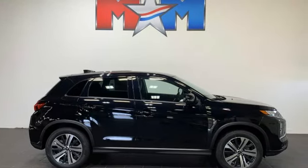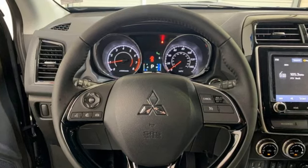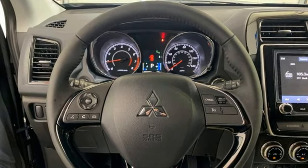Mitsubishi has a vehicle designed just for you, no matter what road you're inspired to travel down. Driving is believing. Test drive it today.